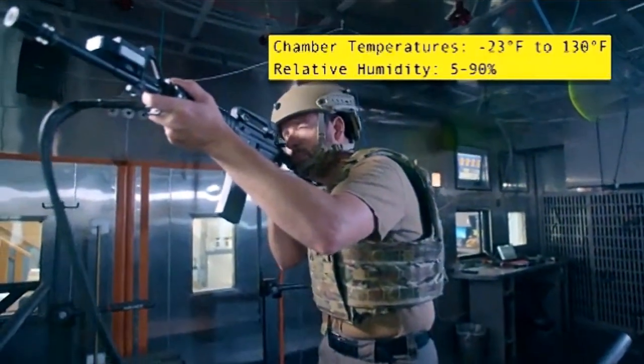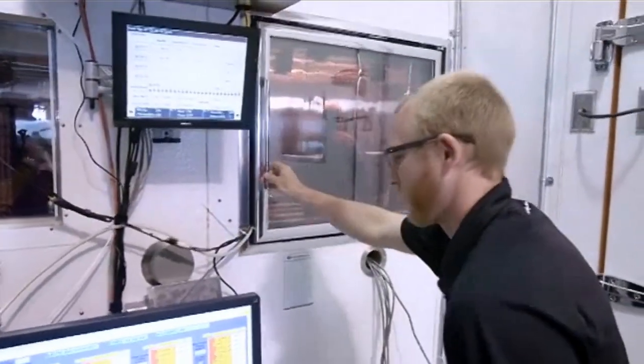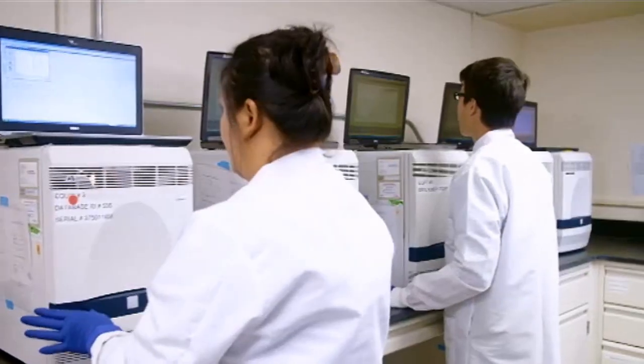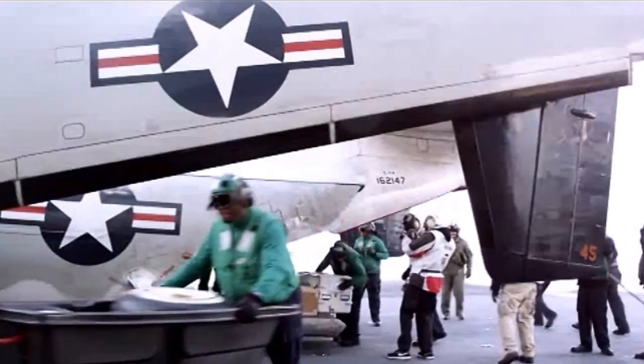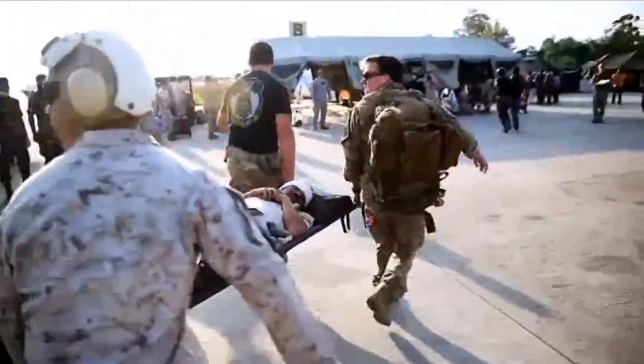Each and every day, NHRC explores the physical and psychological stressors warfighters face. Scientific expertise and medical modeling and planning, along with instant access to the latest data, help determine what supplies and capabilities are essential for forward operations across all branches of our nation's military.